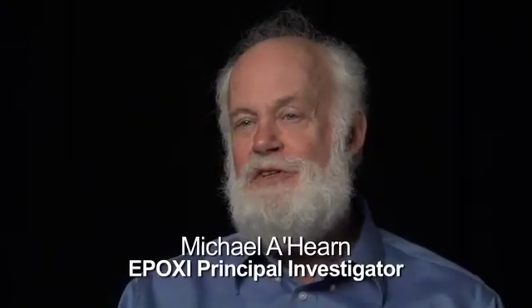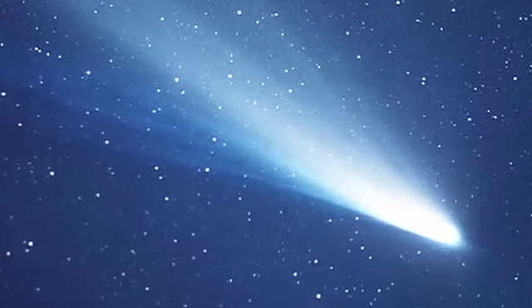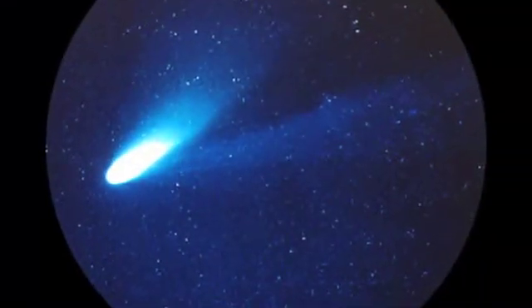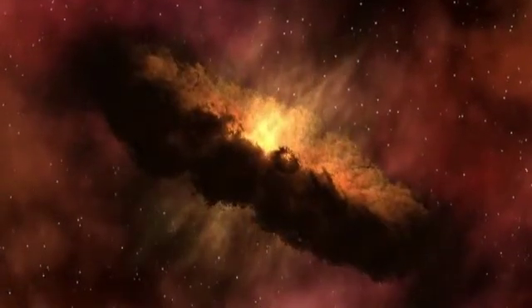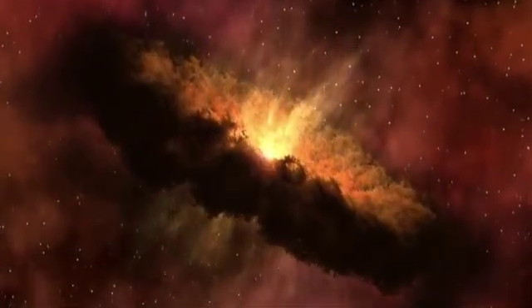Comets are the most spectacular thing in the sky, at least in the nighttime sky. Comets are important because they represent the leftover bits and pieces from the outer solar system formation process, which took place four and a half billion years ago.